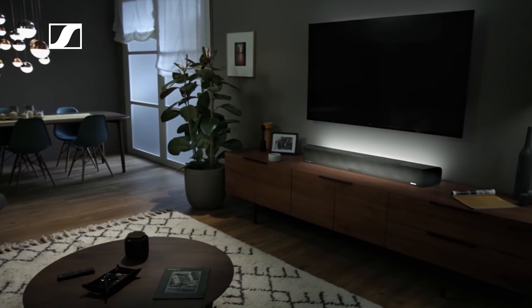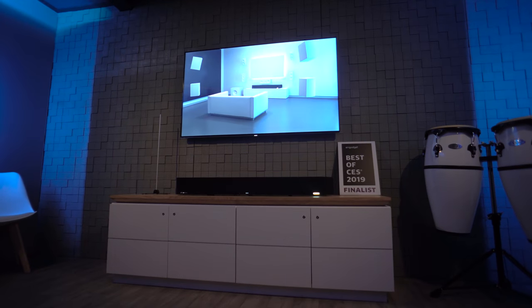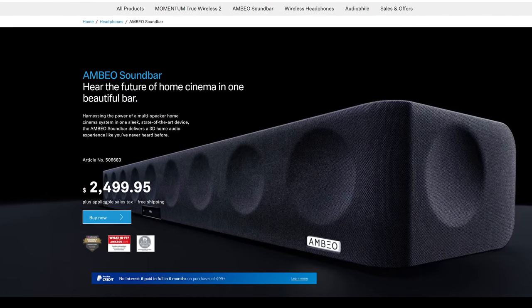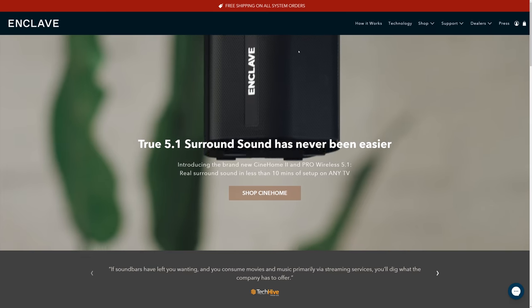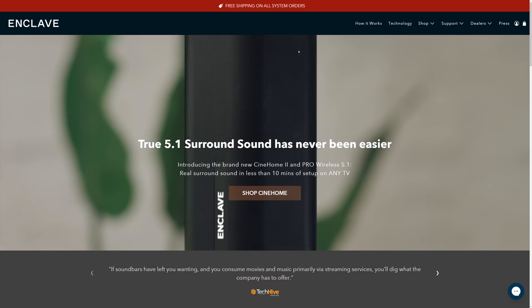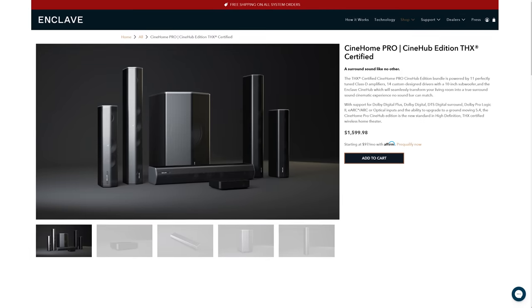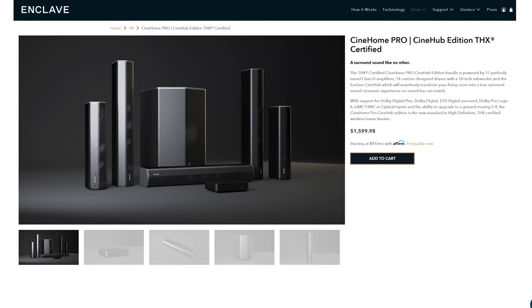The only thing I ever found that seemed like it would work is the Sennheiser Ambio, which I had the opportunity to hear at CES, but priced at $2500 it wasn't going to happen. Well right when I gave up hope I got an email from a company called Enclave Audio asking if I was interested in reviewing their soundbar killer. I get a lot of emails from companies making crazy claims but after a little bit of research I figured, what the heck, let's see if this thing is legit.